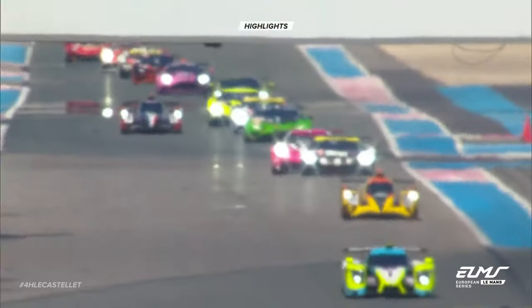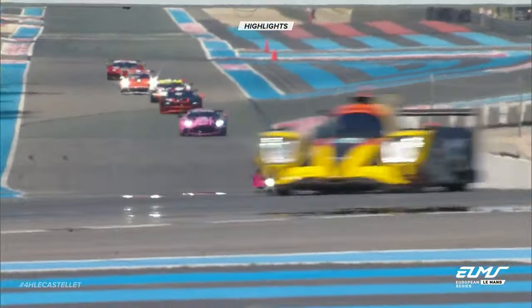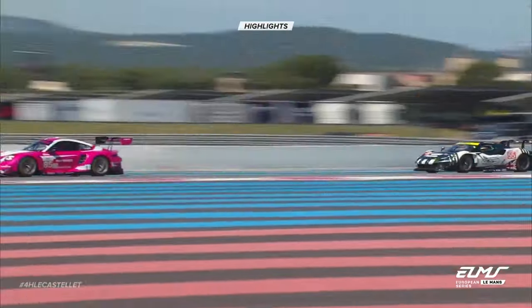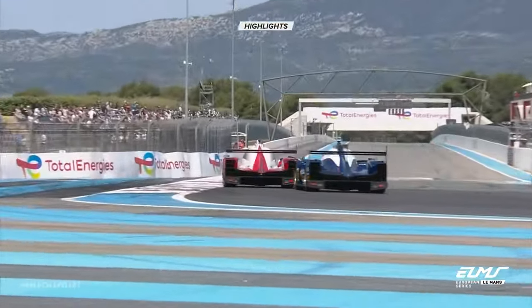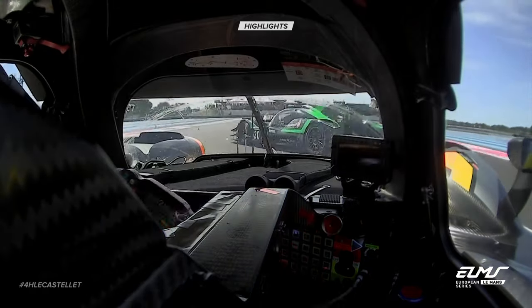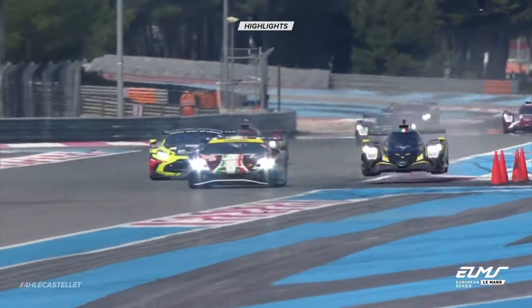Almost walking pace for those in the LMGT3 category, and that's how Sarah Bovey fell behind Duncan Cameron. They were trying to get around Tony Wells, who was half-blocking the track — not through his fault. Sarah was then able to pick off Duncan Cameron down the Mistral. This was a terrific overtake by Johnny Edgar, who has limited experience around the Le Castellet circuit, but that's a tried and tested way of overtaking. Then a spin for Niels Kuhlen in the Duqueine team car.